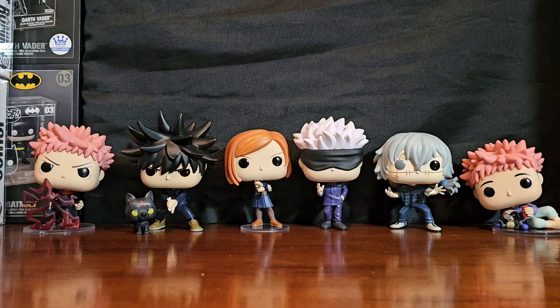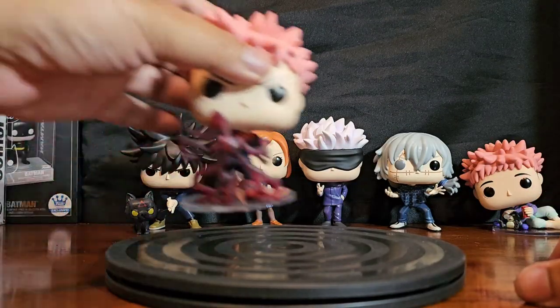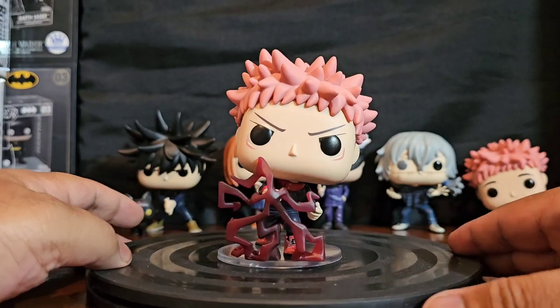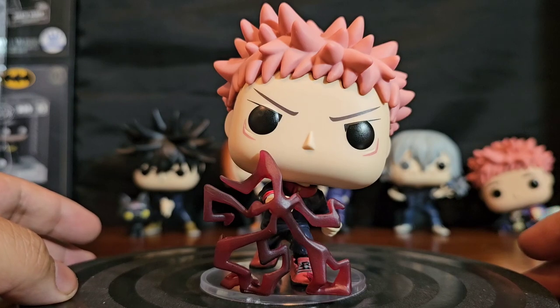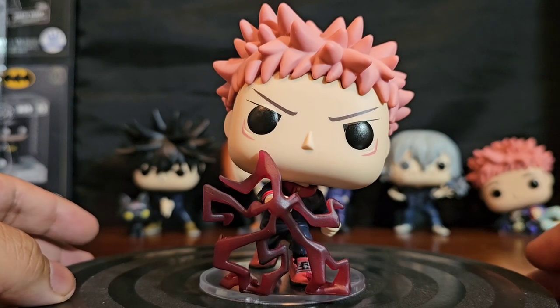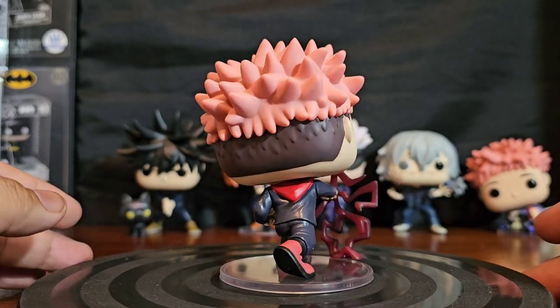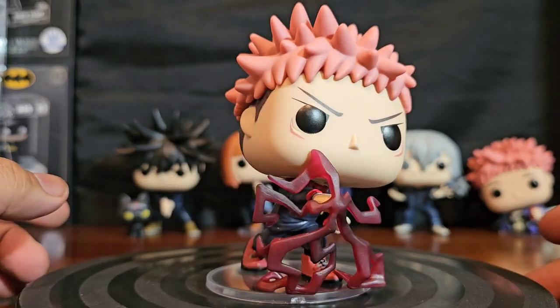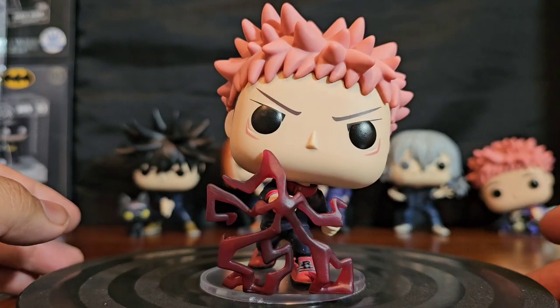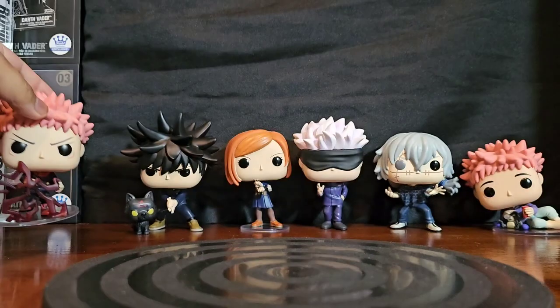Here's what they look like outside of the package — they look pretty good. This is a great-looking set. Here's a closer look at our main character Yuji Itadori. He's got his attack punch — the heck out of someone with his magic technique. Pretty cool. He's one of the new students, just trying to learn, but he's got a lot of potential.